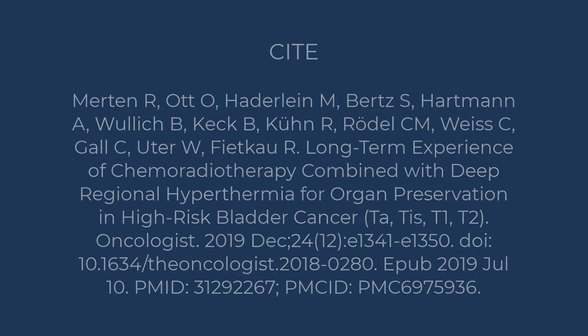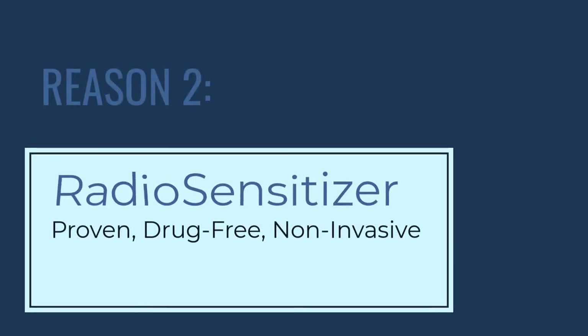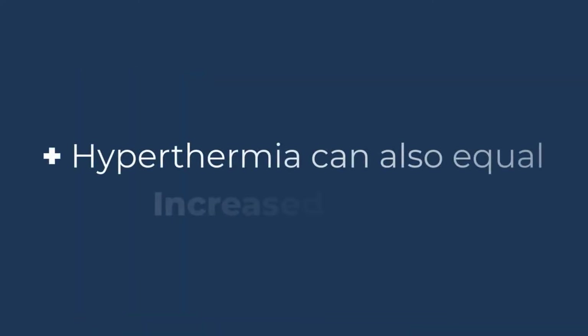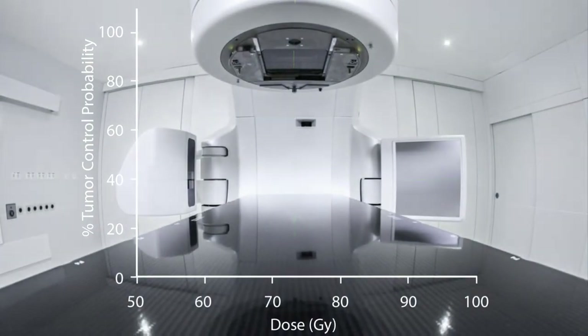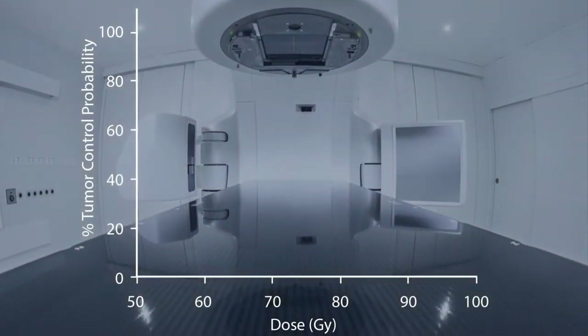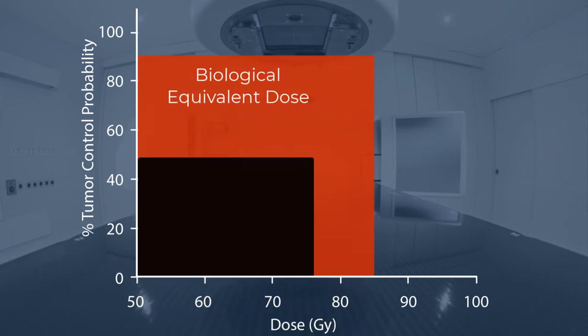My second reason you should bring hyperthermia into your practice is because hyperthermia is a proven, non-invasive, drug-free radio sensitizer. Adding hyperthermia can also equal increased biological equivalent dose, or BED. The biological equivalent dose comes into play in recurrent cancer cases. In many cases of recurrent cancers, the desired therapeutic dose often exceeds the patient's ability to tolerate treatment. Adding hyperthermia can increase the biological equivalent dose, thereby increasing the effectiveness of radiotherapy.